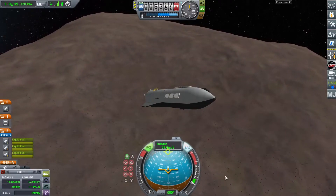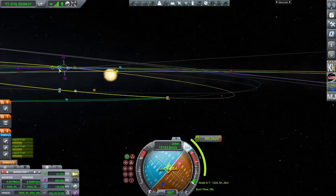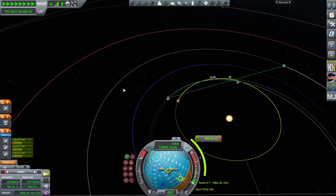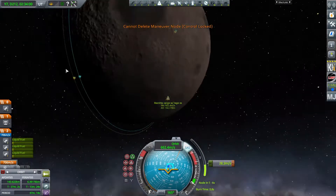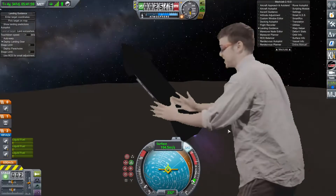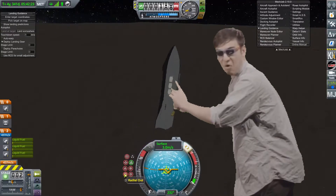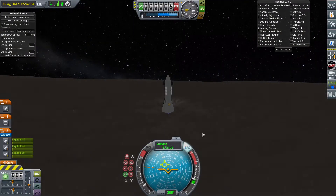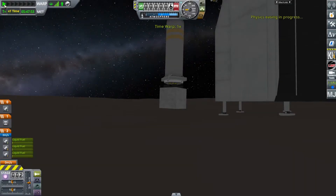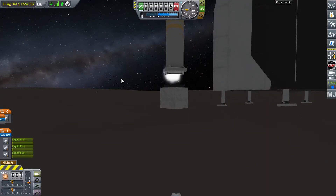I quickly refuel and set a course for Mercury. I'll be back when I'm about to land. After three painful years of waiting, I finally touch down on the surface. Then I deploy my robotic arm to carefully drop the Lego brick on the surface.